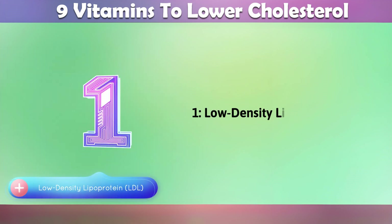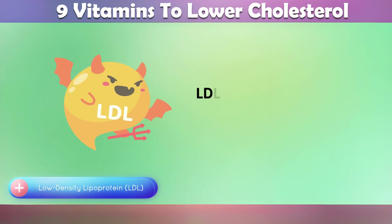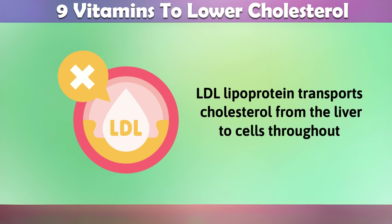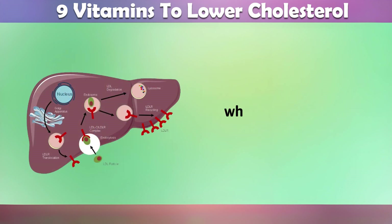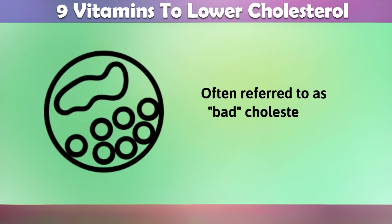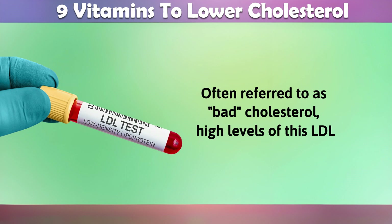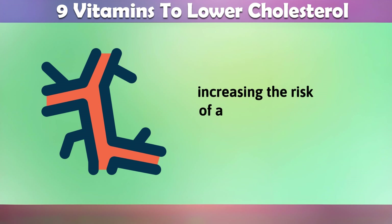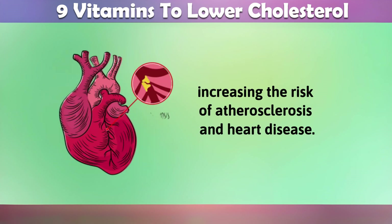1. Low-density lipoprotein, or LDL. LDL lipoprotein transports cholesterol from the liver to cells throughout the body, where it is used for various functions. Often referred to as bad cholesterol, high levels of LDL cholesterol can lead to the buildup of plaque in the arteries, increasing the risk of atherosclerosis and heart disease.